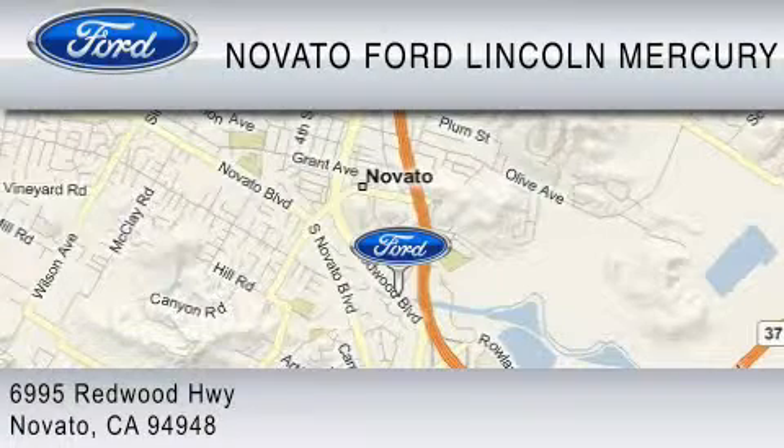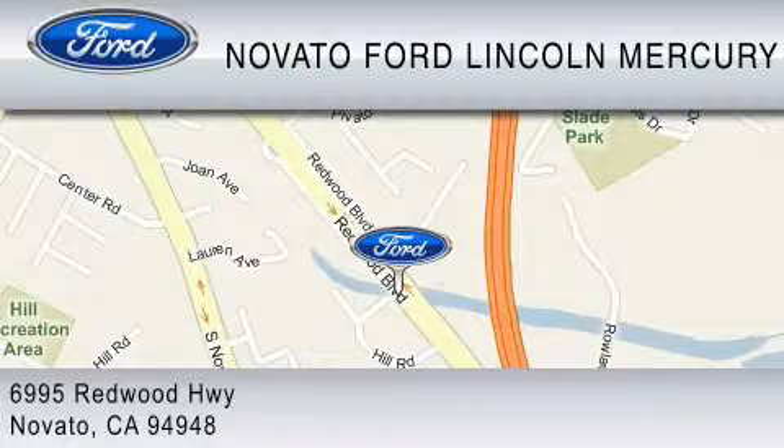We earn your business everyday the Novato way. Thank you for considering a new Ford and your purchase from Novato Ford.